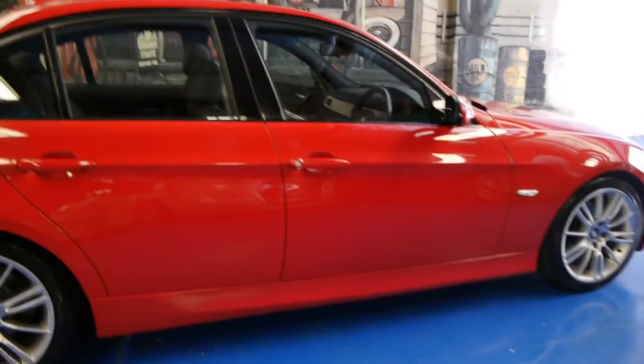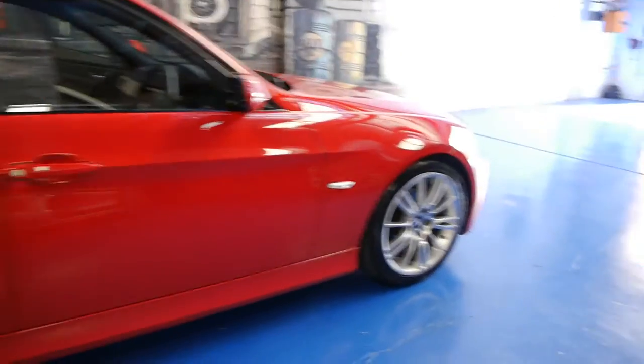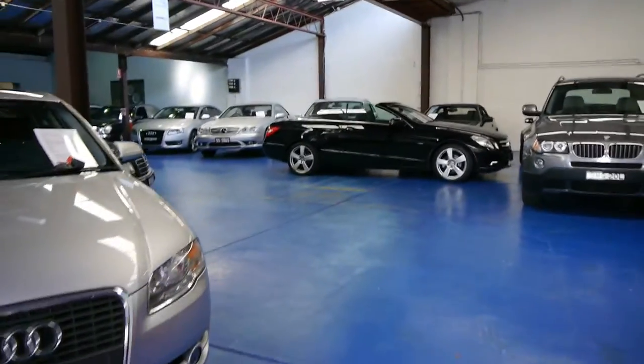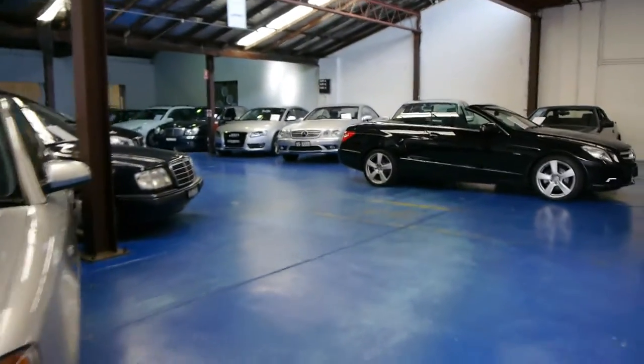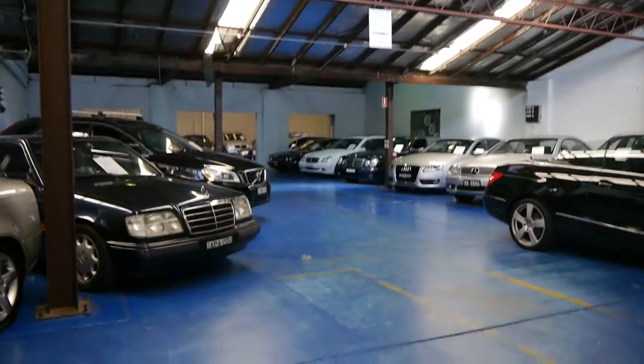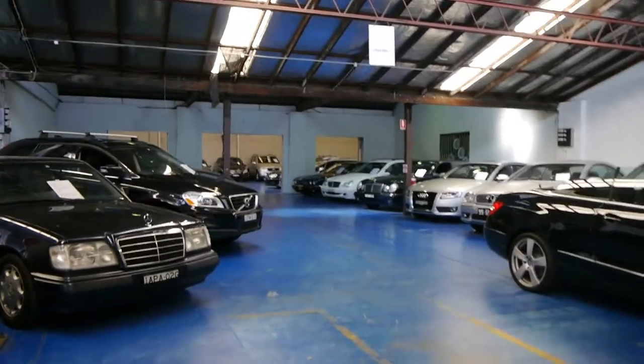Look, what we would say is we're called the Old-Timer Car Centre. This is not an old car — we specialise in prestige cars. We've got around about 60 or 70 European cars for sale here in Marrickville. Our address is 101 to 103 Illawarra Road, and we're open every single day except for Sunday.